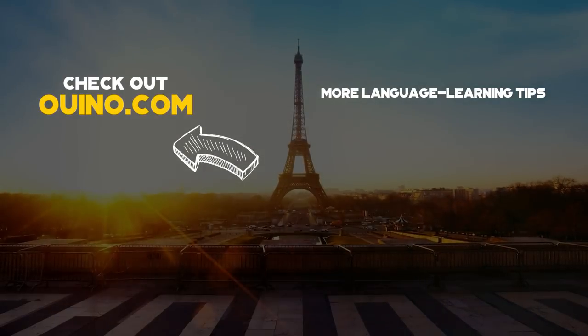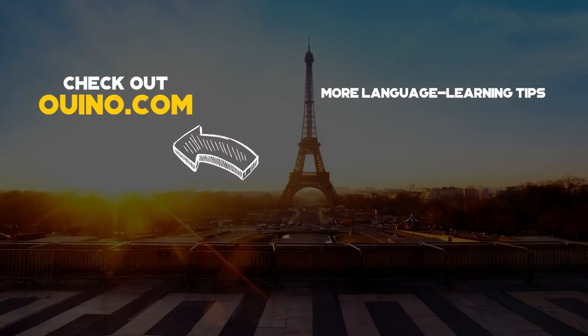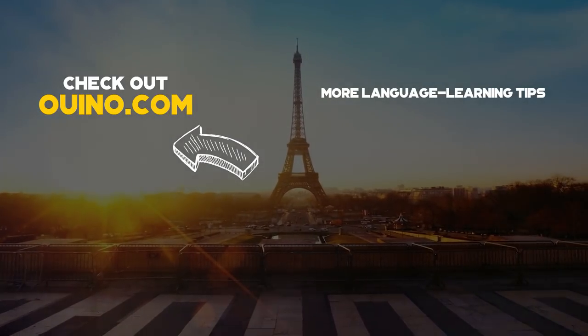If you liked our video, be sure to give us a thumbs up. For more language learning, check out our website at ouino.com. Thanks a lot. Until next time.